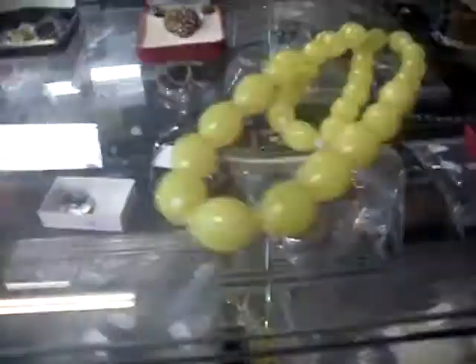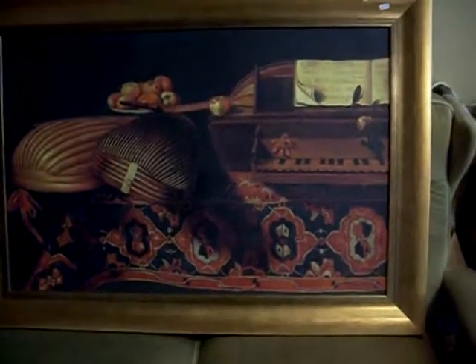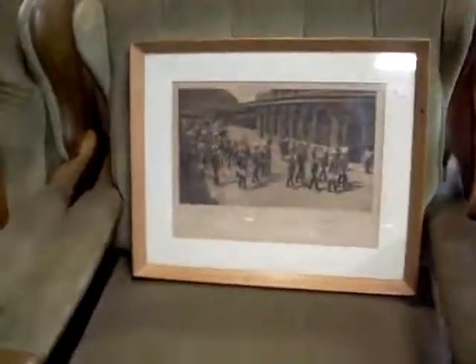Postcards, big sort of necklace there with the big beads, some Australian pennies and eight pennies and stuff. We've got another nice big still life oil painting — lovely big thing actually. Interesting little image there of all the kings of state, so we've got little paintings.